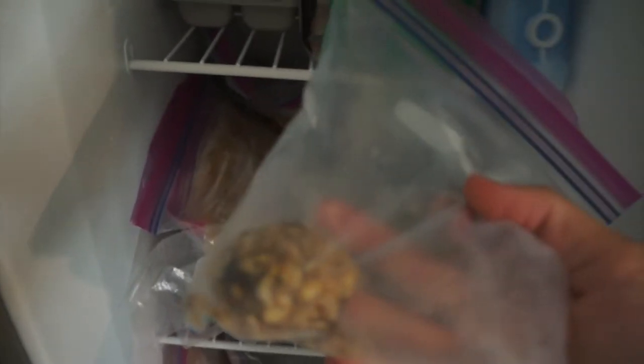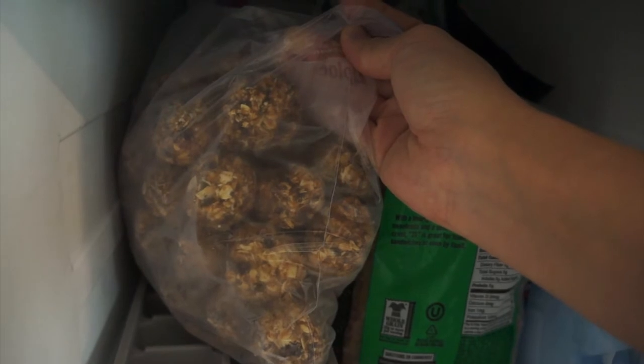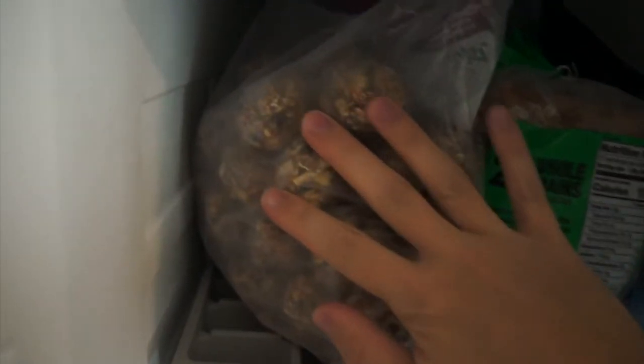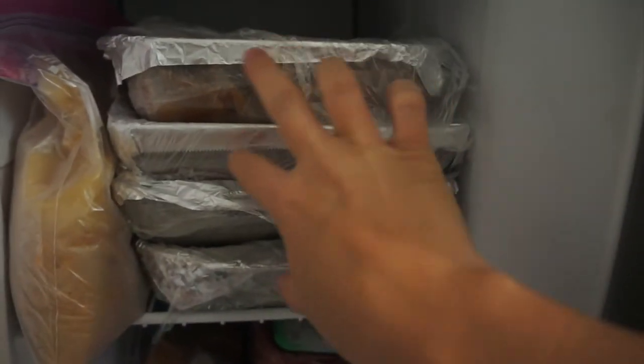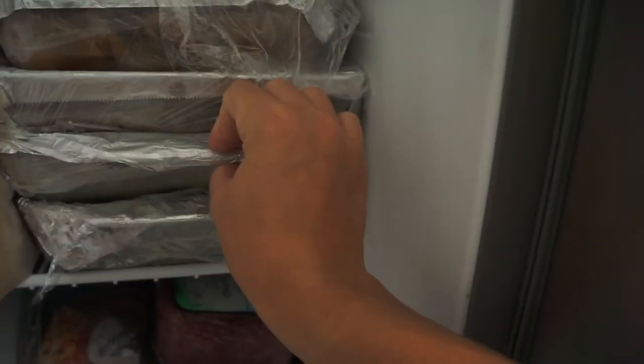Another thing I did was freezer meals — it was kind of a mad scramble since I didn't start until after 38 weeks, but I did about six one night and eight another night, totaling around 20 different dinners. First I made these protein or energy bites — peanut butter, oats, flax, chia, honey, and chocolate chips. Then I have two dishes of enchiladas in glass containers that I can just defrost and put in the oven, and two dishes of creamy chicken spinach lasagna.